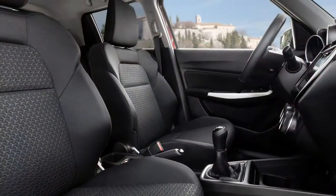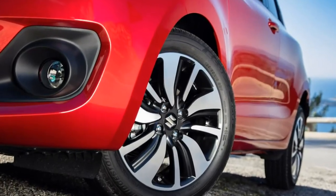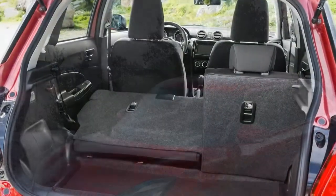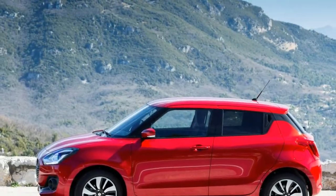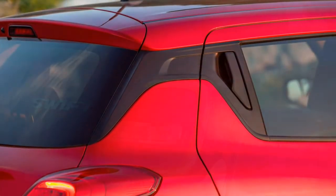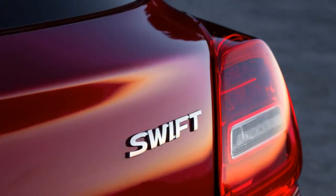The Swift Sport gains cabin credentials. Opt for the Swift Sport and the cabin differs slightly from the standard car. Additional features include a sports steering wheel with perforated grip, a different gear lever and pedals, red dials and trim, plus supportive bucket seats. Seats are supportive with a good range of adjustments, and although it's sporty inside, ride quality is acceptable.